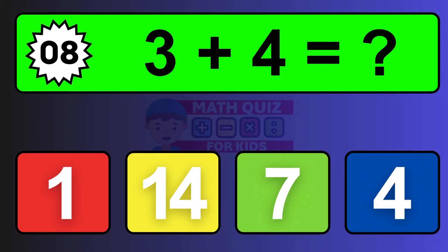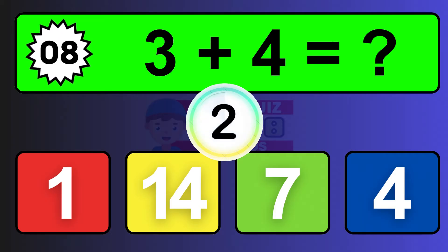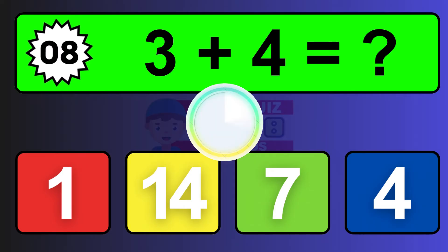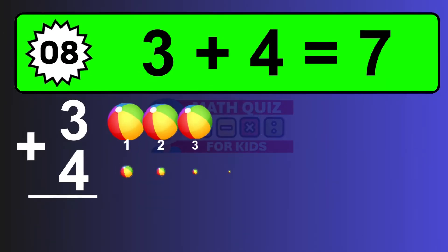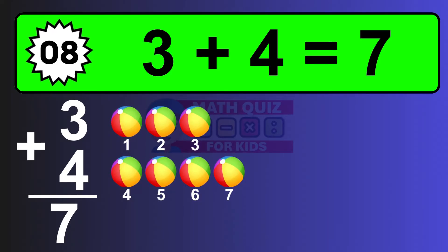Question eight: three plus four equals what? The answer is three plus four is seven. Let's count it: one, two, three, four, five, six, seven.